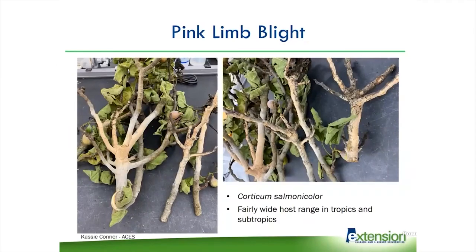This is pink limb blight — you can guess why they call it that. It produces this fungal structure on all the limbs. It's very bright salmon pink, which is why they call it Corticum salmonicolor. This is on fig, but it has a fairly wide host range in the tropics and subtropics. I normally only see it on fig in Alabama, but we tend to see it pretty much every year — just an excess of it this year. It really concerns homeowners when they see this pink material growing all over their limbs and then everything outward from the infected area collapses and dies. There's not really a lot you can do about this — you just have to go in and cut out all of the damaged tissue.